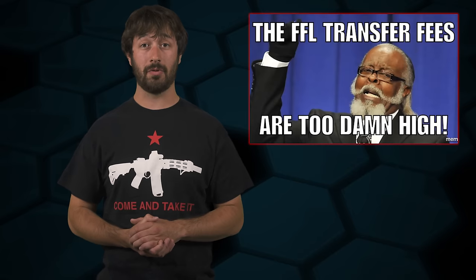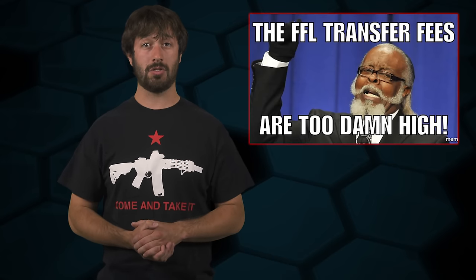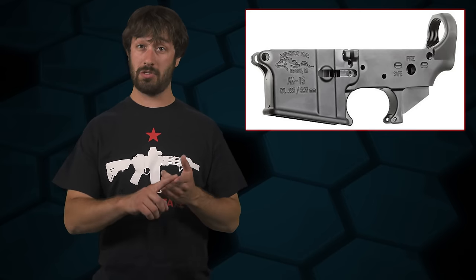There apparently continues to be a lot of confusion from licensees and even some gun owners as to the transfer of a receiver from an FFL to a customer. For the purposes of this discussion, we're going to limit it to the scope of AR-15 receivers, as they tend to be the most popular and have the ability to either be made into a pistol or a rifle.